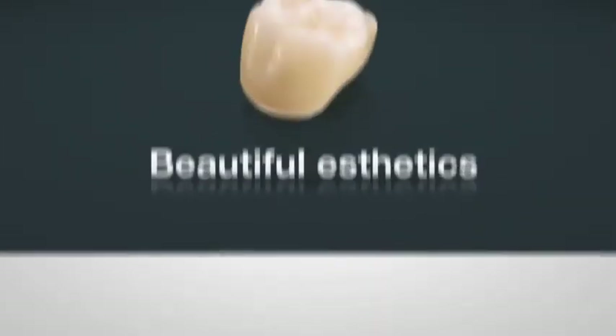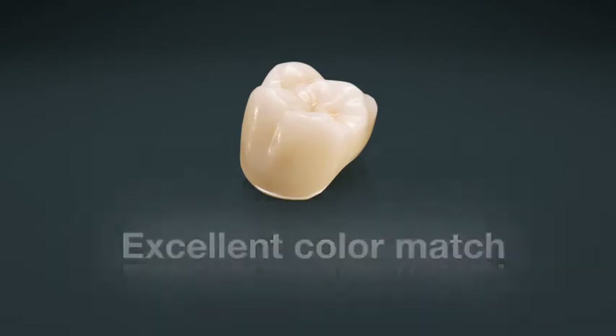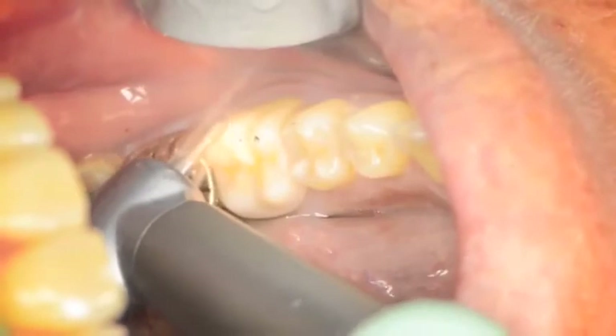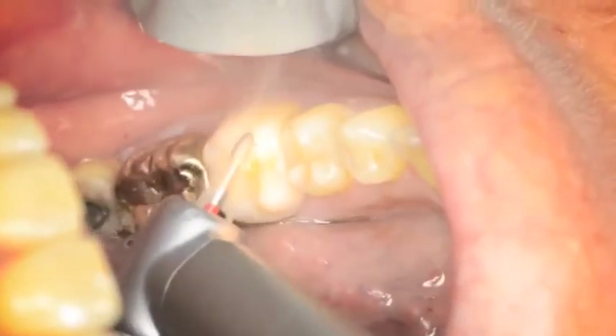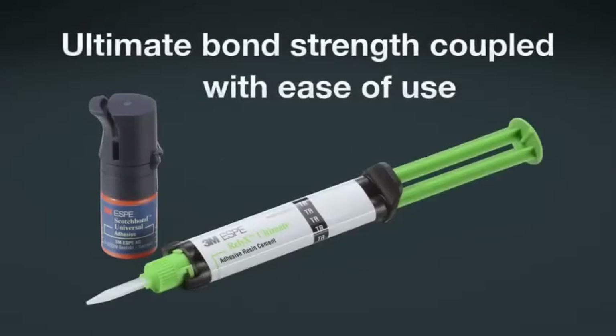Imagine beautiful aesthetics, an excellent color match, and lifelike translucency. Imagine uncompromising strength, tooth-preserving preparation, and easy adjustment and cementation.